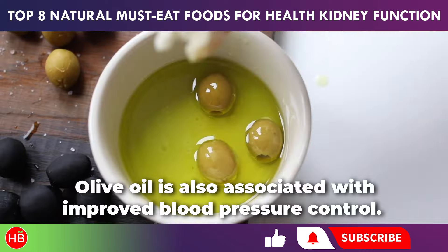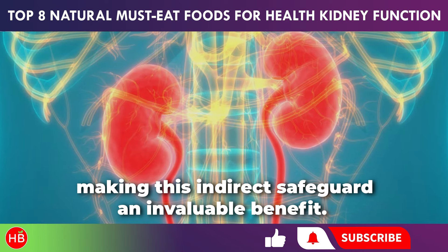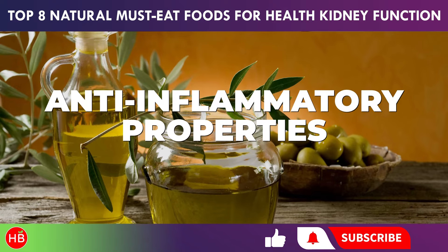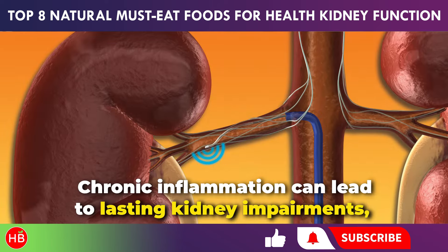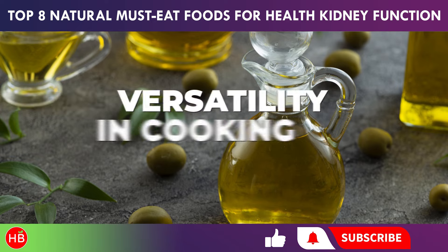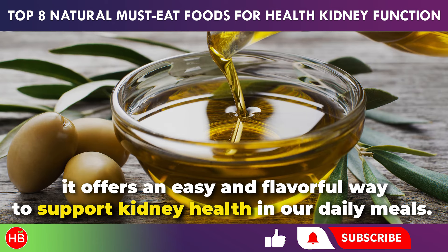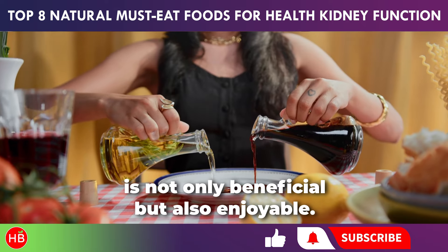Olive oil is also associated with improved blood pressure control. High blood pressure is a prevalent factor in kidney disease, making this an invaluable benefit. The monounsaturated fats present in olive oil help maintain healthy blood pressure levels, a critical aspect of overall kidney health. Olive oil also contains specific compounds with potent anti-inflammatory properties, crucial in preventing kidney inflammation, as chronic inflammation can lead to lasting kidney impairments. Whether used for salad dressings, sautéing, or drizzling over dishes, olive oil offers an easy and flavorful way to support kidney health in your daily meals.